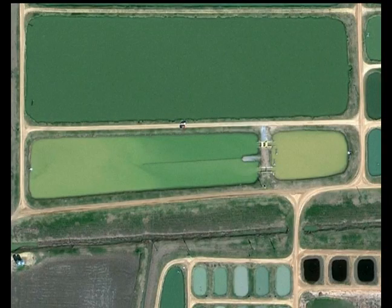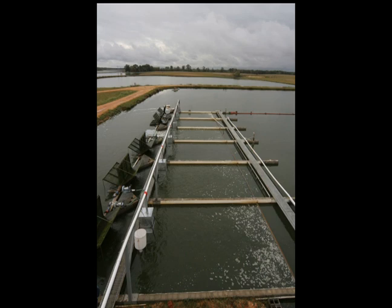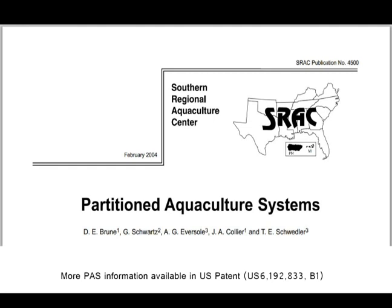Both the split-pond systems developed by researchers at Mississippi State University and the Thad Cochran National Warm Water Aquaculture Center, and the in-pond raceway systems designed at Auburn University, incorporate the best elements of the PAS technology. In the next two segments of this video, we will take a more in-depth look at both of these systems. For more information about PAS technology, please refer to the Southern Regional Aquaculture Center Publication No. 4500, Partitioned Aquaculture Systems.